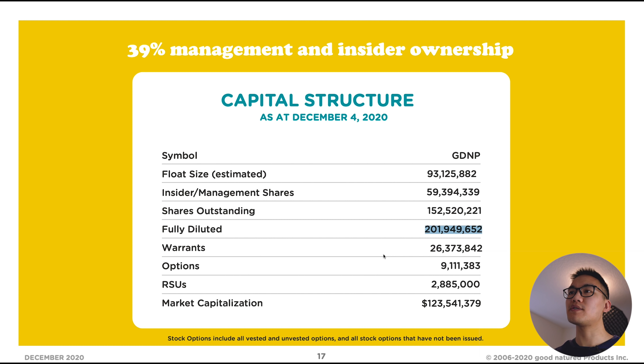Now let's look at the share structure to see how aligned management is with shareholders. Around 39% of the shares are owned by management and insider ownership — people in the company or early founders. They have a total share count of around 200 million shares, which is quite a bit, and about 50 million of those shares aren't currently outstanding — they're in warrants, options, and similar instruments. The CEO did mention in interviews that the top 100 shareholders make up around 90% of the shares, so the remaining 10% is probably being traded by people like you and me as well as day traders — a very small float being traded day-to-day.